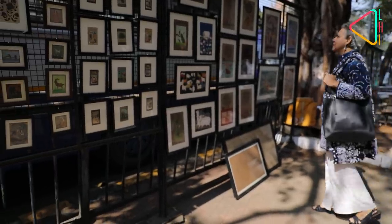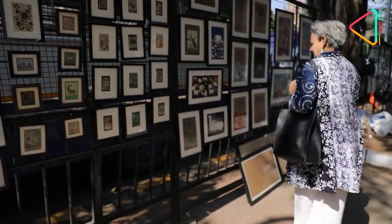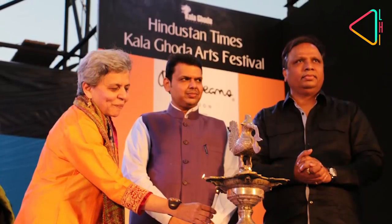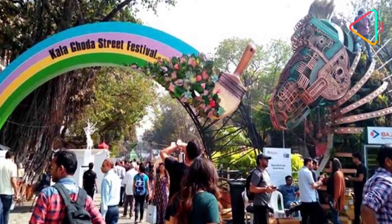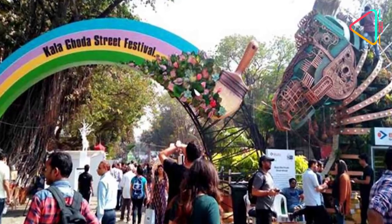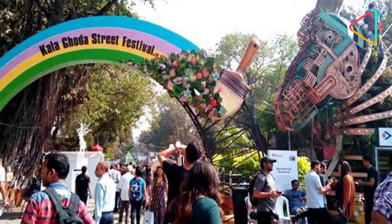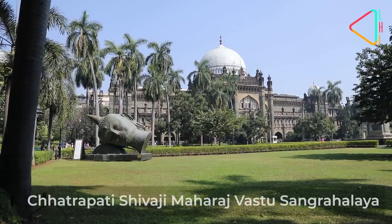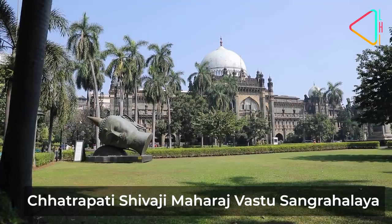Artist Brinda Miller has been closely associated with the Kala Ghoda Association since its establishment in 1998. Today she is a part of it. The association organises Mumbai's most popular street festival, the Kala Ghoda Arts Festival, in the beginning of February every year. These activities also fund all the public restoration work here.